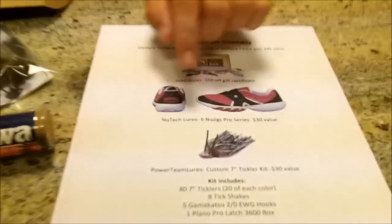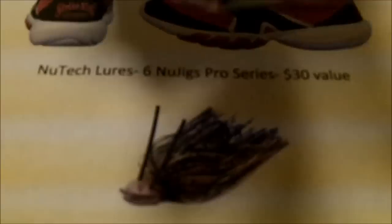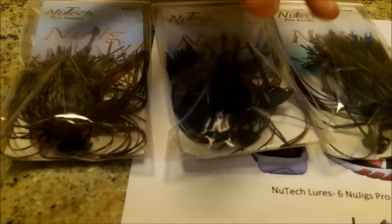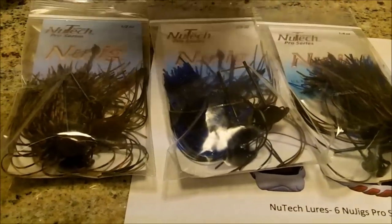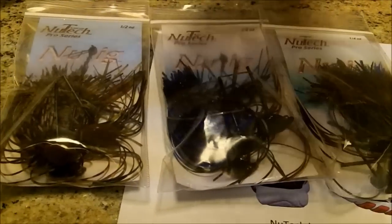Fifth place is going to be New Tech Lures — six Pro Series jigs for $30. These are right here — Bo the owner sent these to me to give away to you guys. These are the best jigs, they're all I ever use. I use their Crazy Jigs — they're the only Chatterbait-style baits, and the only jigs I ever use.